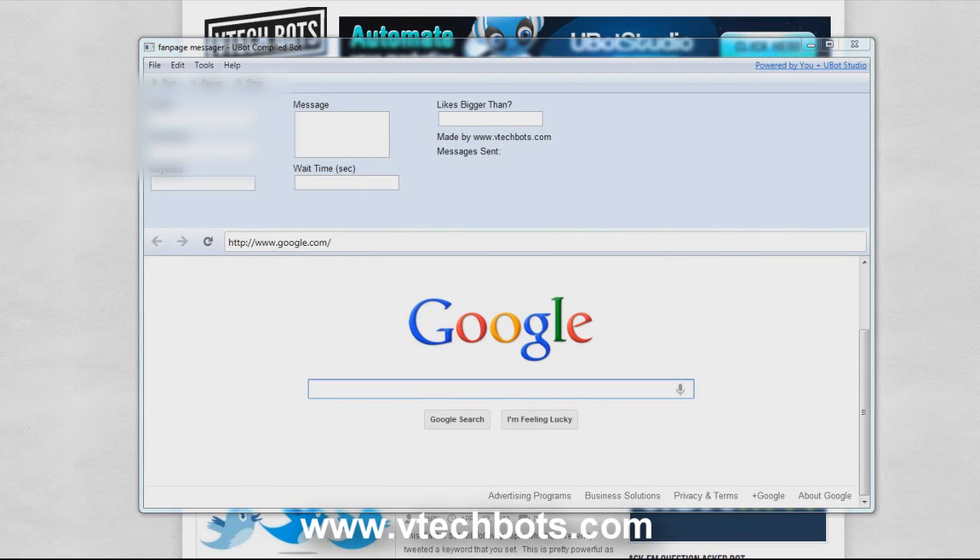What's going on guys, this is the Facebook fan page messenger. This is a nice little tool to help you find Facebook fan pages in your niche. Whatever keyword you want to search for, it will message these fan pages if they have a certain number of likes. So if you're searching for big fan pages and you want to find ones with at least 20,000 likes, you can find those and message only those.